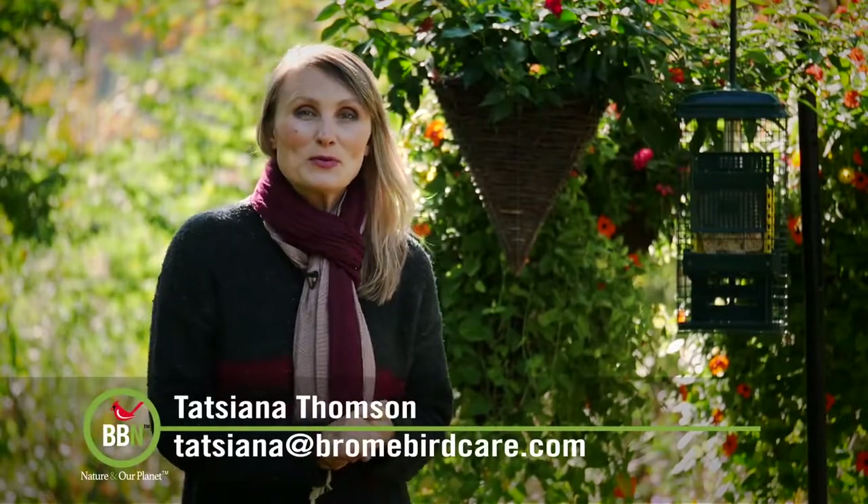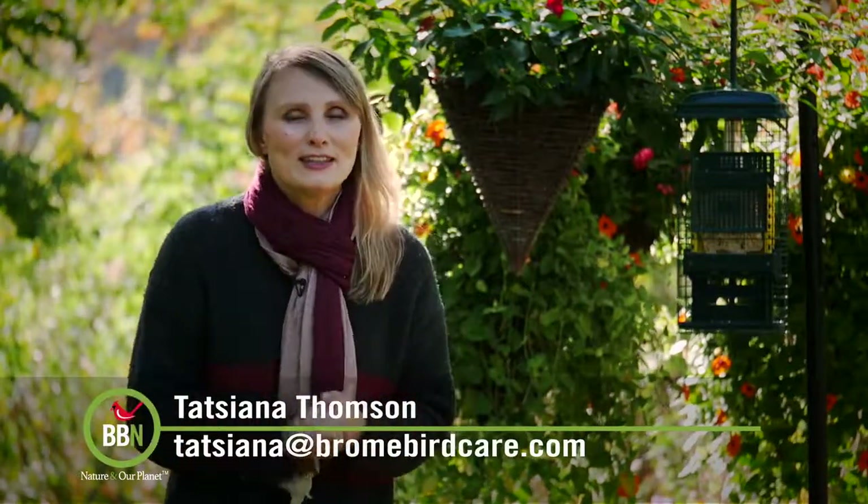Hi everyone! Nice to have you all back here on BornBird News. I hope you had a beautiful weekend. We just had our Thanksgiving weekend, the weather was beautiful, the fall colors are gorgeous, and my cardinals are back at my bird feeder, so I'm really thankful for that.